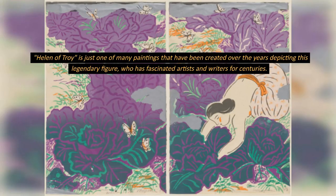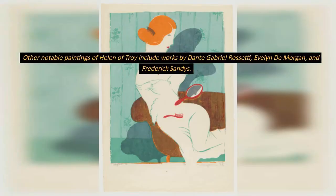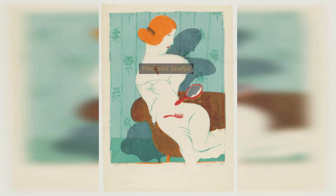Helen of Troy is just one of many paintings that have been created over the years depicting this legendary figure, who has fascinated artists and writers for centuries. Other notable paintings of Helen of Troy include works by Dante Gabriel Rossetti, Evelyn de Morgan, and Frederick Sandys.